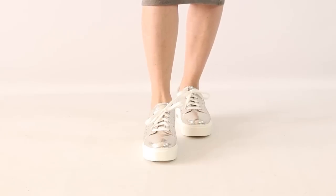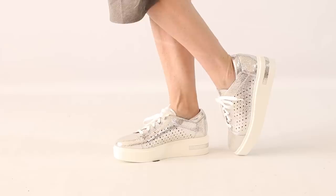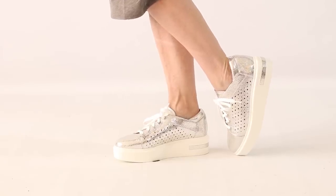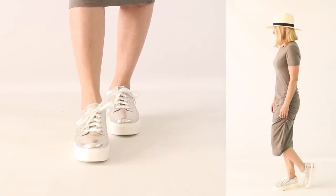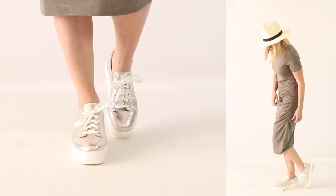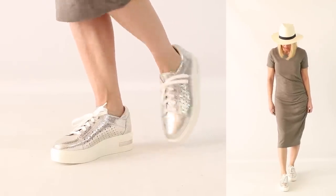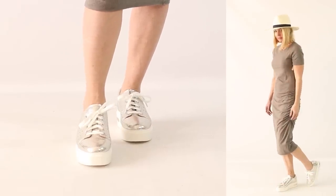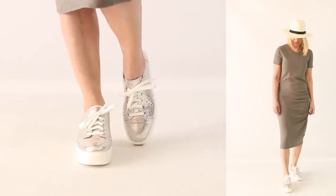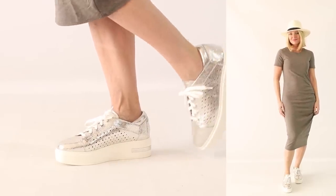One bonus tip: sneakers. Sneakers are definitely having a moment in fashion, and specifically white or metallic sneakers are doing really well for spring and summer. I got this pair recently and love that it has a platform — I always hesitate to wear sneakers because I feel kind of stumpy in them, but a platform pair elongates me more. I'll link them below; this pair is silver but also comes in white, perforated or not. Paired here with a really cute casual ruched tea dress and a hat.